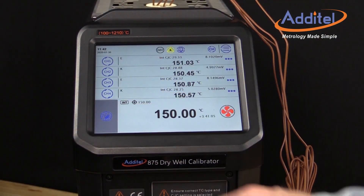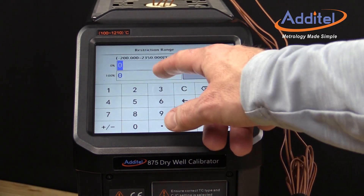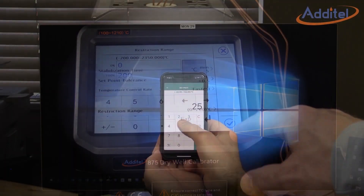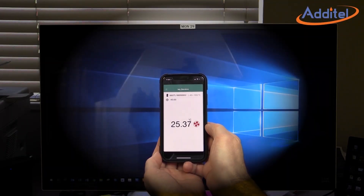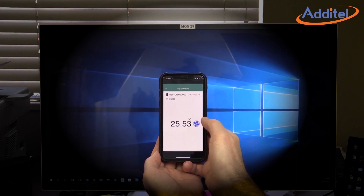The large touchscreen display is easy to see and navigate. The menus are very intuitive and well designed, as usual for an Atatel product. Atatel understands that your time is valuable, so we've included our Wi-Fi feature to give you the ability to remotely check in and control Atatel's latest addition to our family of heat sources.